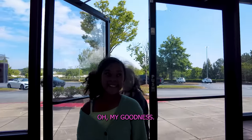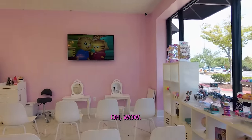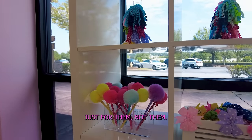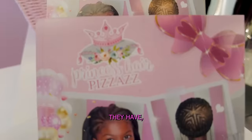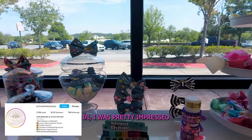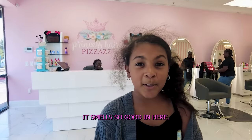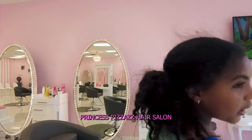Oh my goodness, this place is pink — my favorite color! I'm taking the girls today to get their hair styled, specifically braided, at a salon that's just for kids. It's called Princess Pizzazz Salons — they have three locations in Georgia. It's a really cool concept. When I walked in I was pretty impressed at the way everything looked. It really makes kids feel comfortable and they won't be intimidated — this is really geared towards them. It smells so good in here!